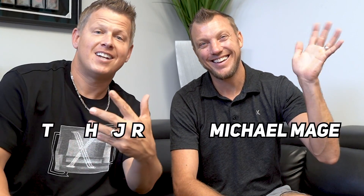What is going on, you guys? My name is Rick Smith Jr., this is Michael Mage. Today, we are going to teach you how you can find and reveal anyone's phone number.